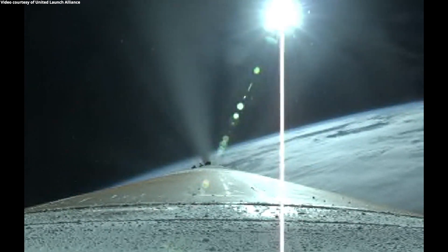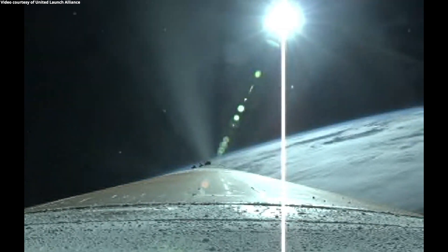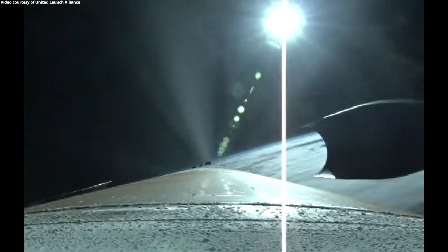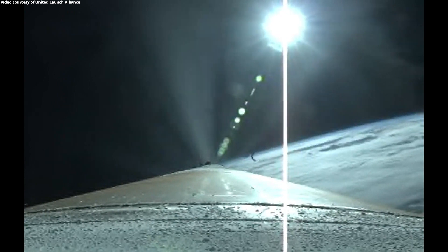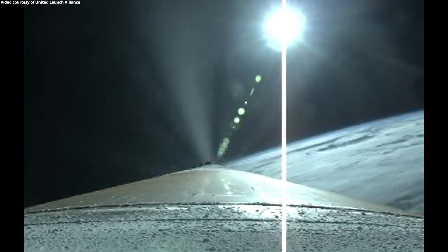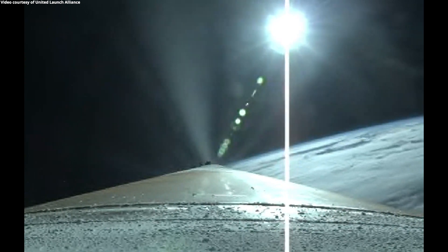RD-180 now throttling to maintain a constant 2.5 G acceleration limit, seeing good response on the RD-180. Body rates continue to look good throughout boost phase. Now passing three minutes, 20 seconds into flight. Approximately one minute remaining until BECO. We have good indication of payload fairing jettison and CFLR deck jettison. Vehicle is now throttled back up slightly. Engine response continues to look good.